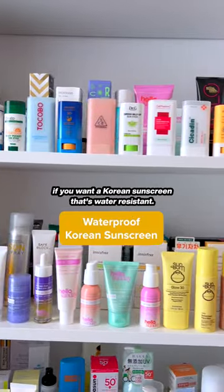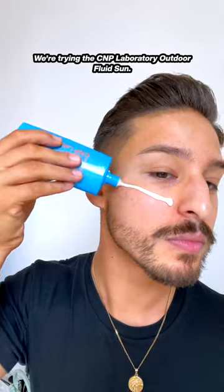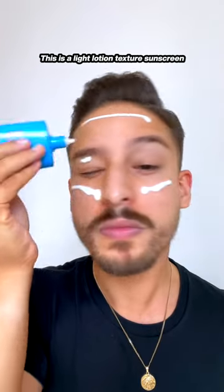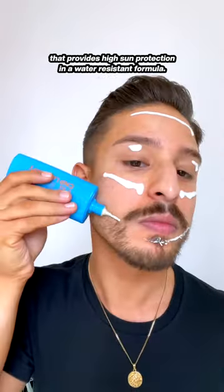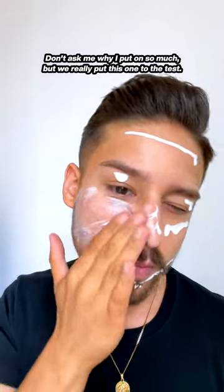I've tried over 200 sunscreens. In today's video, if you want a Korean sunscreen that's water resistant, we're trying the CNP Laboratory Outdoor Fluid Sun. This is a light lotion textured sunscreen that provides high sun protection and a water resistant formula. We really put this one to the test.